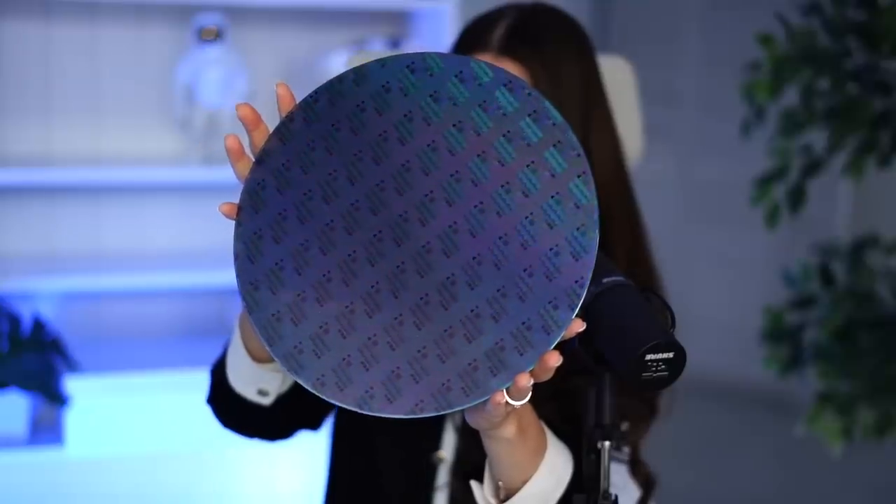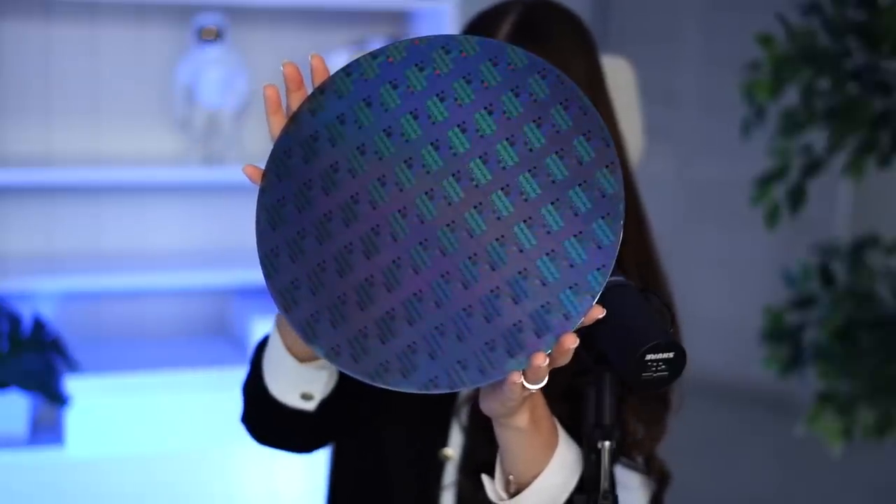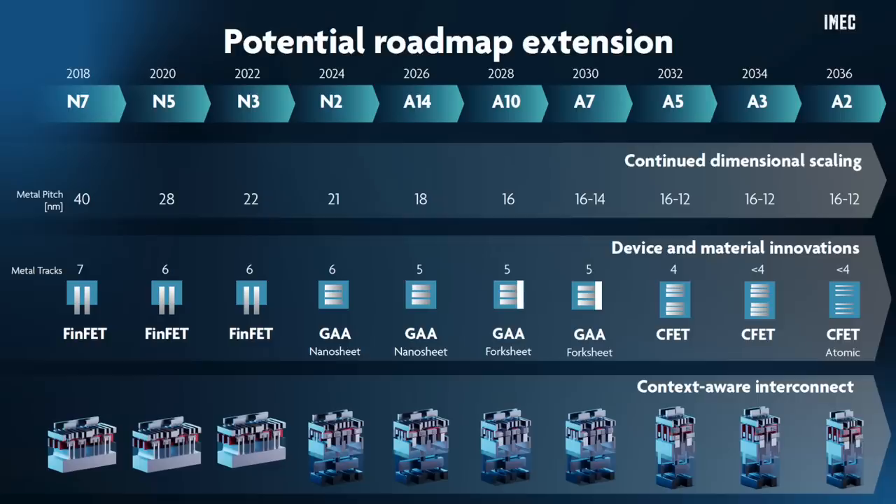Looking at the bigger picture, this new breakthrough will help TSMC increase its throughput and produce more advanced silicon wafers. It will also speed up progress towards one nanometer and beyond.